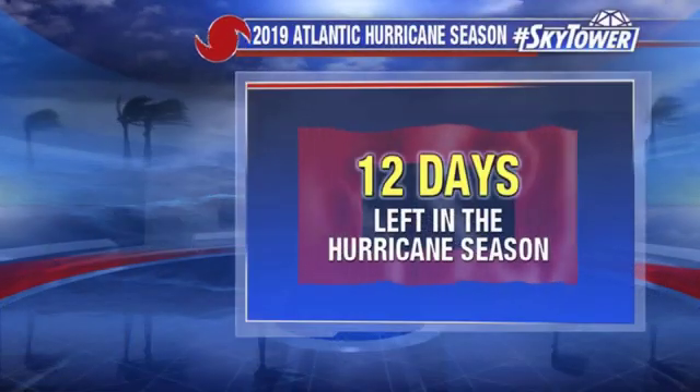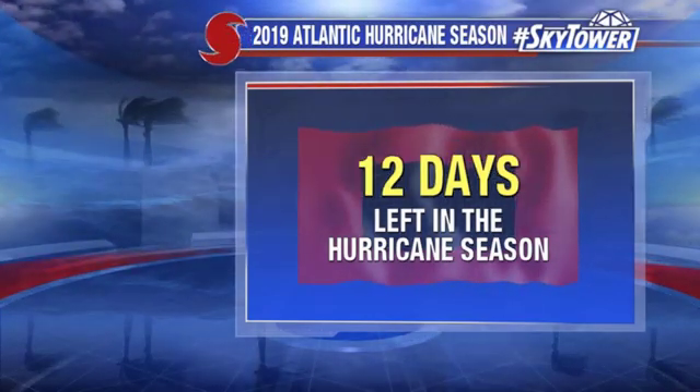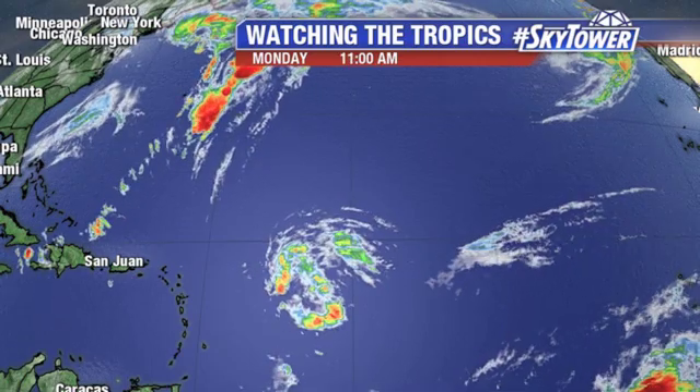Hey, I'm Jim Webber from the Fox 13 Weather Center. Thanks for logging on to MyFoxHurricane.com. Twelve days left in the hurricane season, and there is one area that we are now watching out into the central Atlantic.